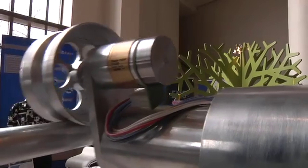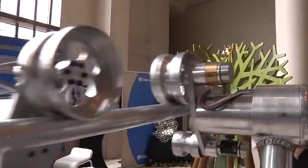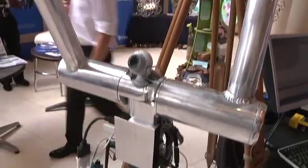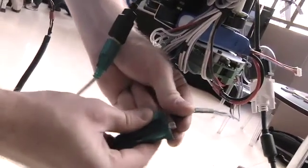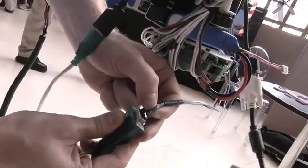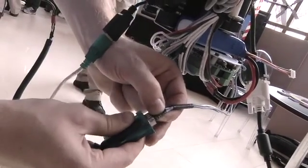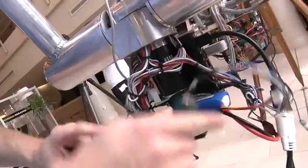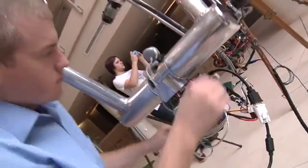From there, at first, we'll have the robot operated via a ground station link. So a person on the ground will be in communication with the robot, will see what the robot is seeing with the camera feed. He can then operate the robot, climb it around obstacles, get around towers, all via the ground station.